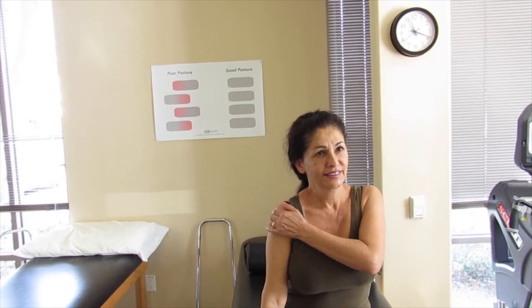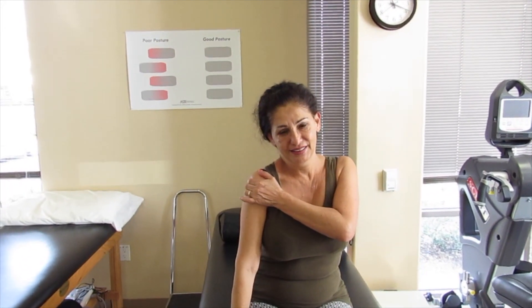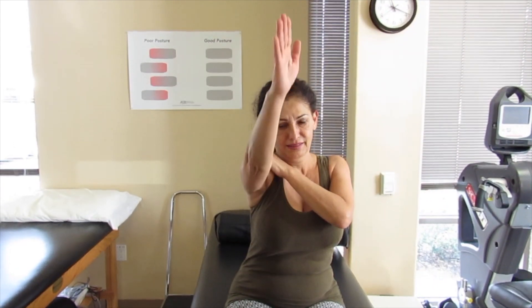How much pain from zero to ten? Like six, seven. Okay, let's do the front. Can you do that? No, I can't.